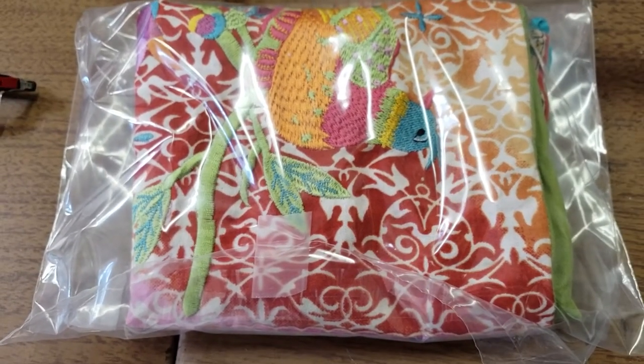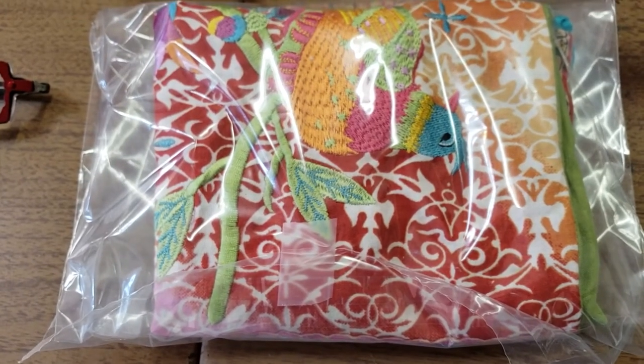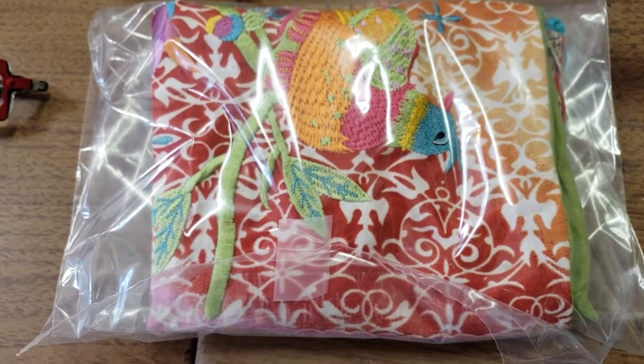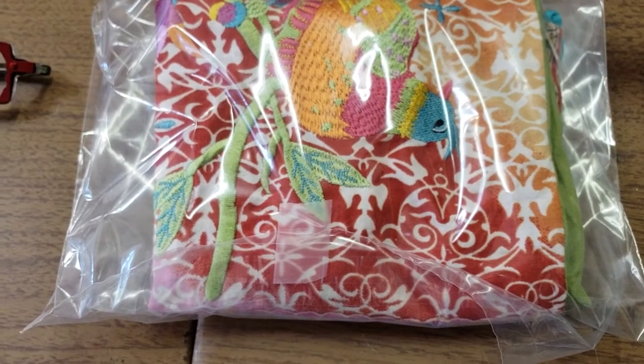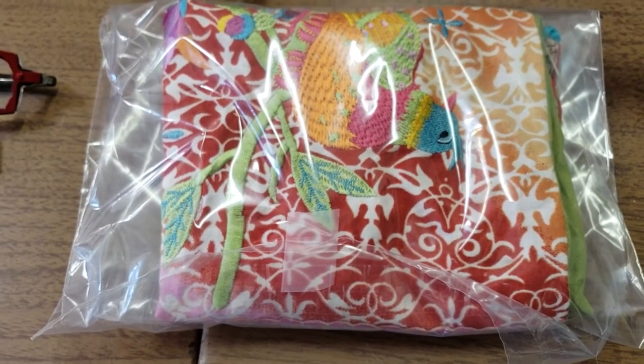This next one is a Pier 1 throw pillow cover. I paid $1.50 for it just recently. I listed it two days ago, and it sold for $16 on best offer. They're all in at $21.62.